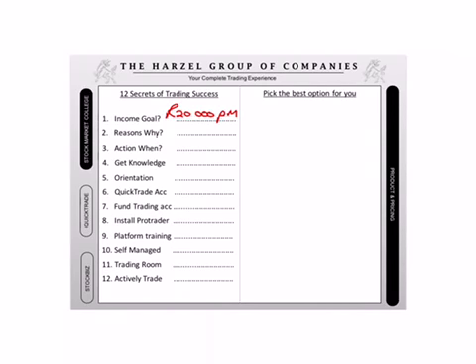Everyone there? So do you realize that I actually helped you to do some goal setting? The second secret of trading success is to know why you want to make money. Now, if we go back to the first page again, what was question five? Why do you want to trade? And you gave me quite a few reasons, am I right?